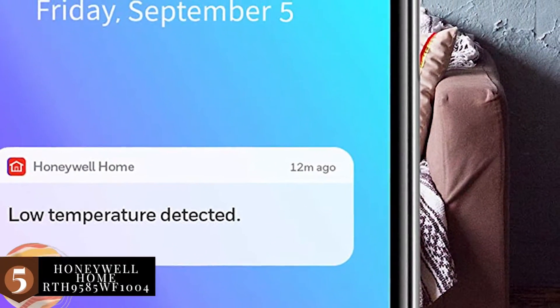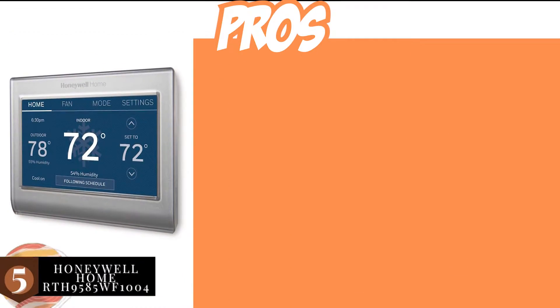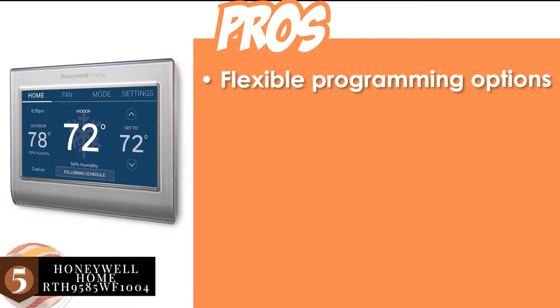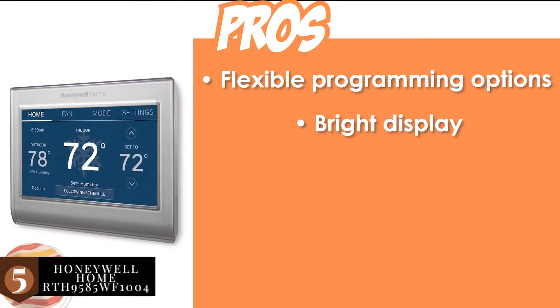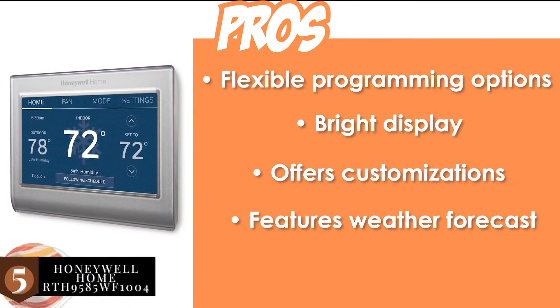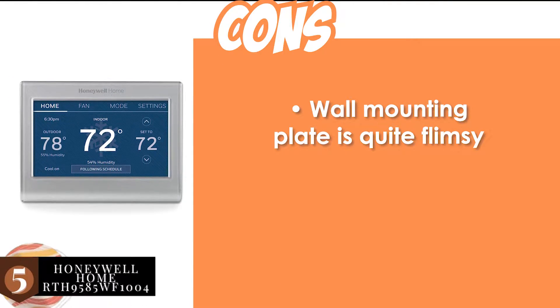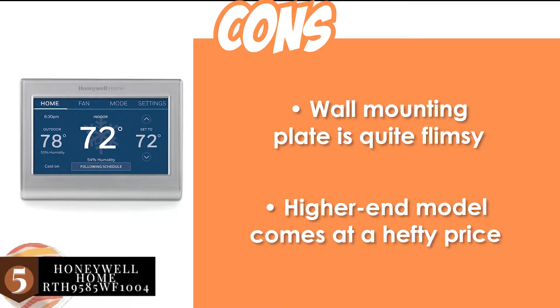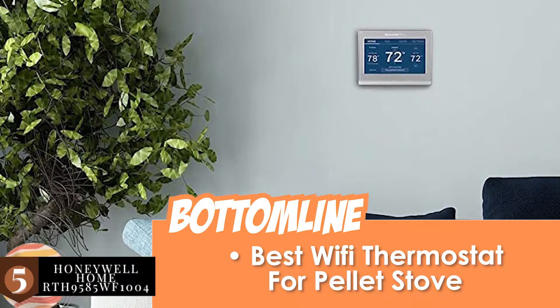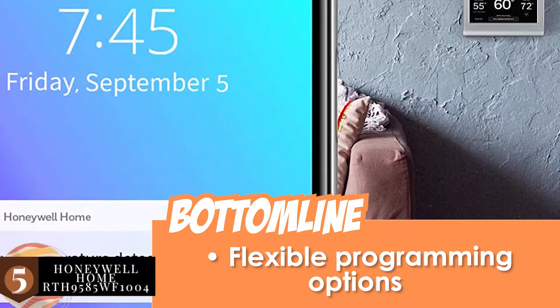With wireless connectivity and its easily customizable nature, you can easily control and customize your device. Its pros are: it promises flexible programming options, it has a bright display that is easy to read, it offers customization to match your interior, it features weather forecasting including humidity levels, and its Wi-Fi capability is enabled with the Total Connect Comfort app. However, the wall mounting plate is quite flimsy and this higher-end model comes at a hefty price. The bottom line is it's the best Wi-Fi thermostat for pellet stoves, with a customizable touch screen and flexible programming options.